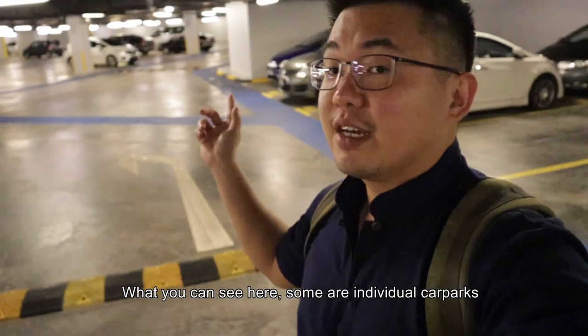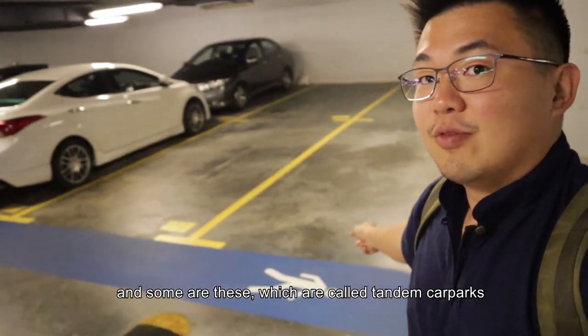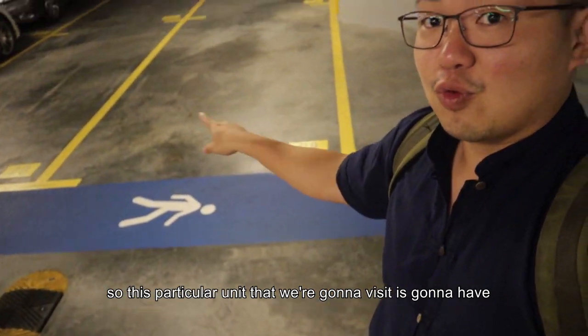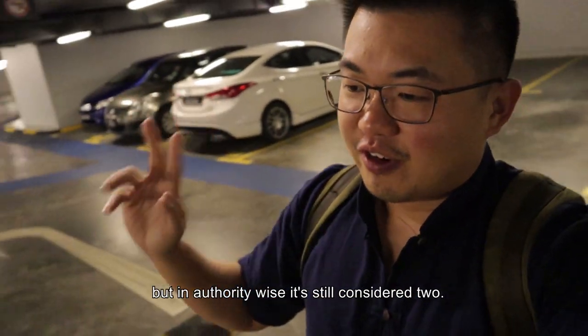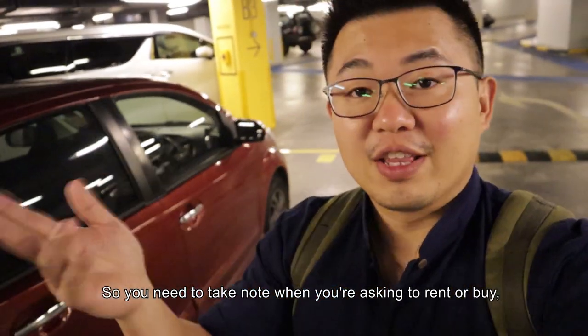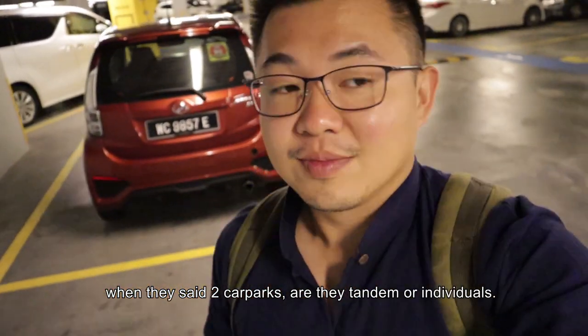What you can see here in the car park — some are individual car parks, and some are what's called tandem car parks. This particular unit we're gonna visit has two of these slots, which means they can park four cars. But in authority terms, they still count as two. So that's something to take note of when you ask to rent or buy: if they say two car parks, is it tandem or individual? Good to know.